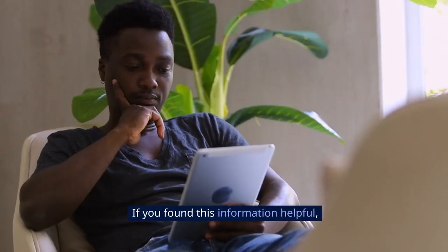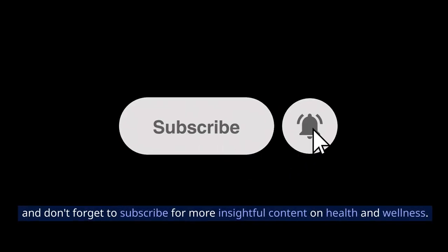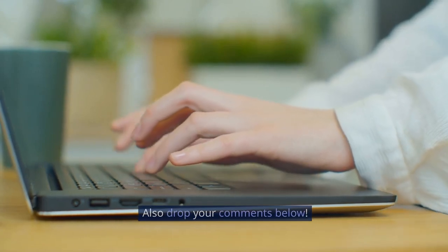If you found this information helpful, give it a thumbs up, and don't forget to subscribe for more insightful content on health and wellness. Also, drop your comments below.